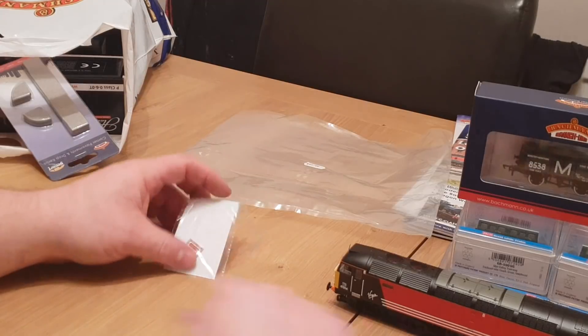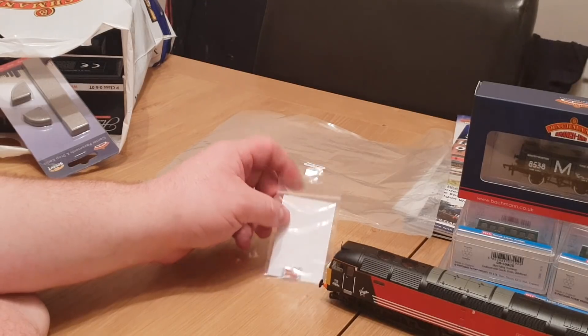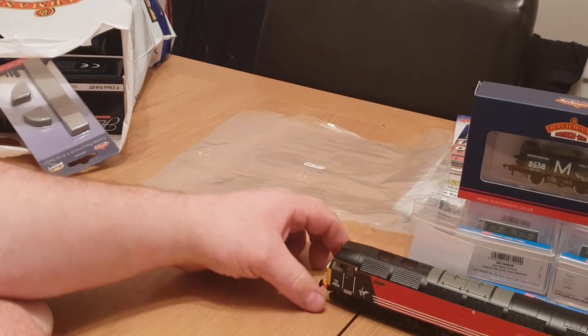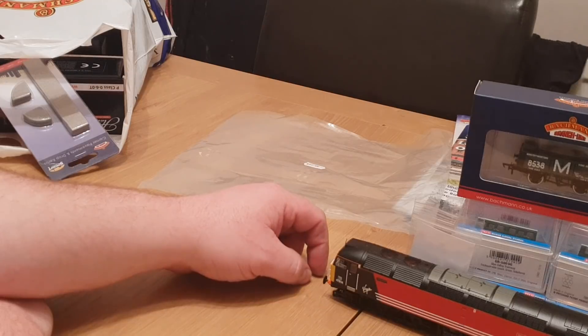For £59, you know, the cheapest I saw that locomotive was £124 DC-ready. So if I can get it back to full working order without the noise, I'll be very happy with it.